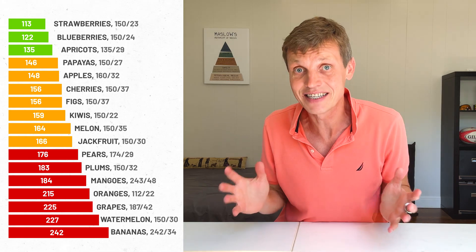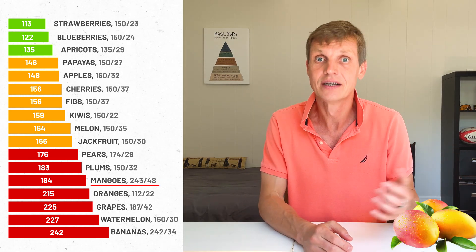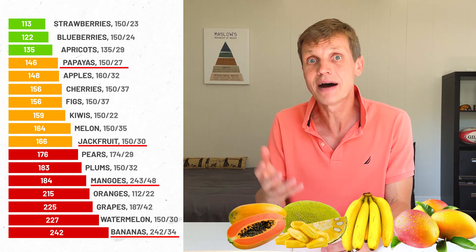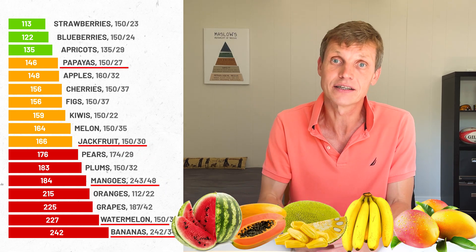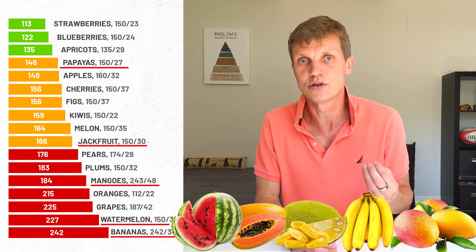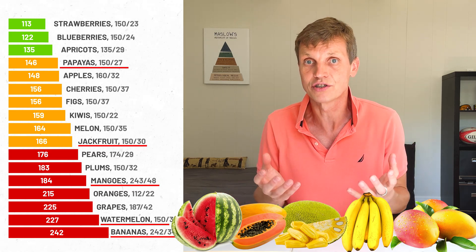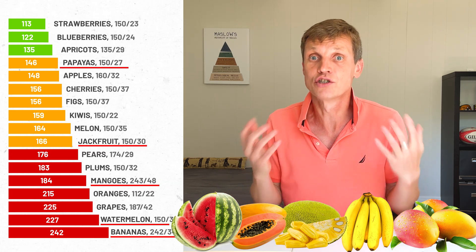Looking at all the results side by side, one pattern stood out immediately. Tropical fruits — like mangoes, bananas, jackfruit, papayas, and watermelon — caused the highest spikes. They're sweet, juicy, and loaded with fast-absorbing sugars. Some of them, like mangoes and bananas, also have the biggest portions, which made the spikes even stronger.